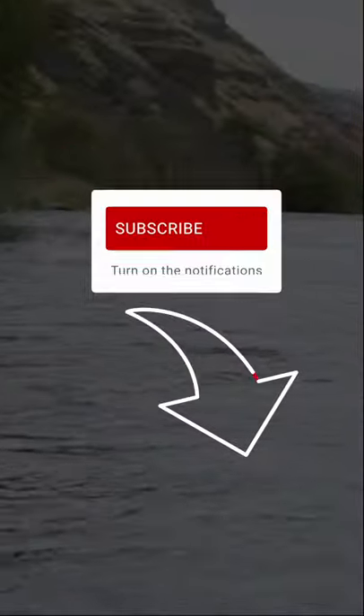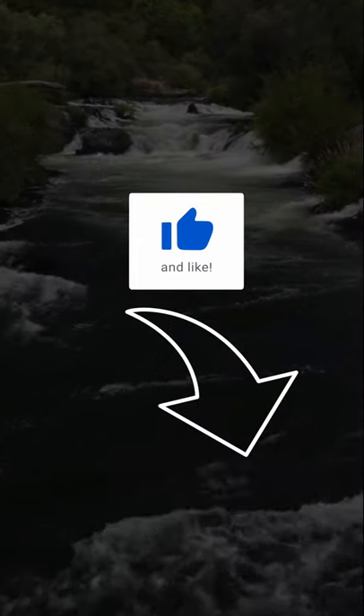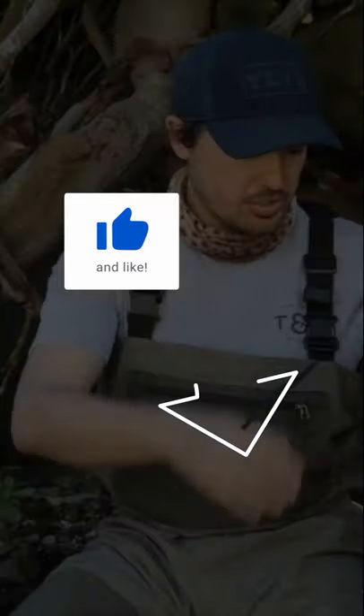That's it. Subscribe to our channel for more fly fishing guides, gear reviews, fly tying tutorials, and more. Until next time, tight lines.